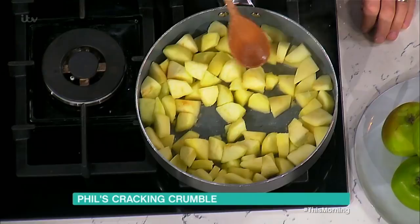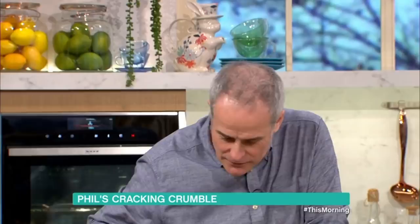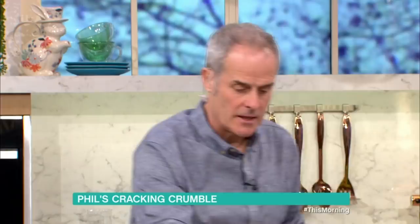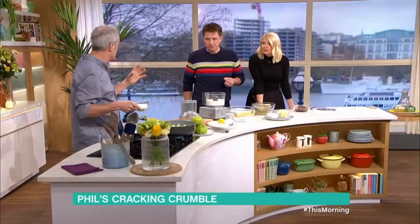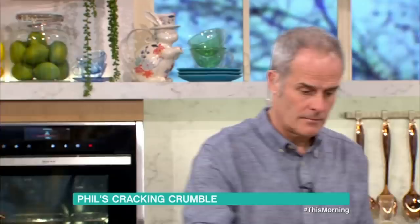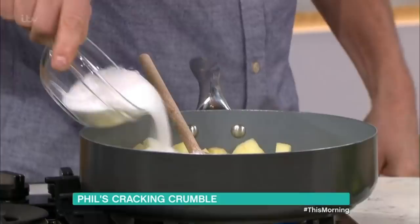I'm just going to cook these down very slightly. You can see it's starting to break down. No sugar at the moment. Then I add juice of one lemon, zest of one lemon. Sugar, normally around about 200 grams, but it depends on the sweetness of the apple. If you're using dessert apples, use half the amount of sugar, but they don't break down as much.